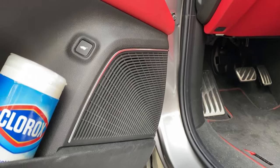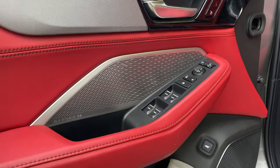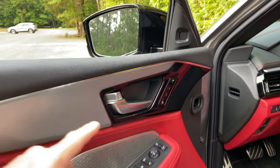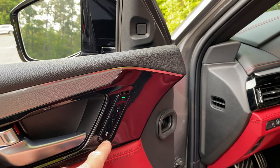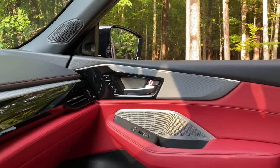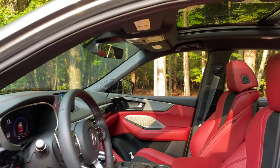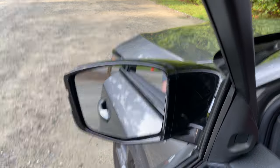There's a power liftgate button, an aluminum housing for the ELS Studio 3D speaker system — one of 16 speakers. There's also ambient lighting throughout the cabin. The driver's side has three different memory settings, and impressively, the passenger side also gets three memory settings — most cars don't give the passenger the same benefits as the driver.